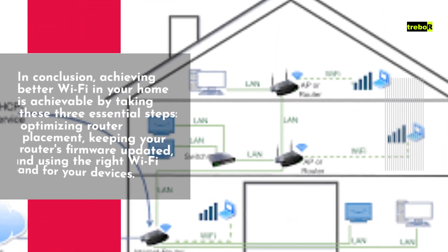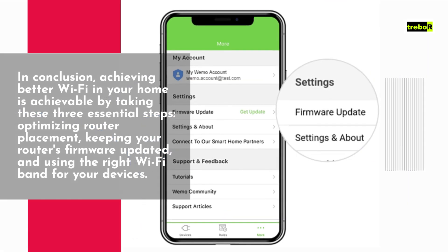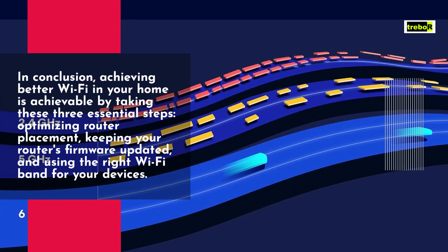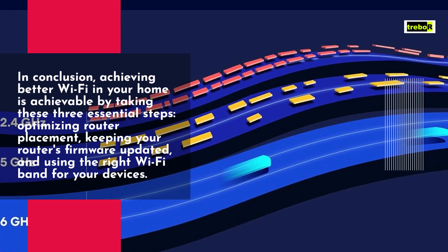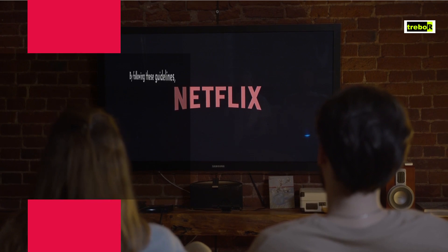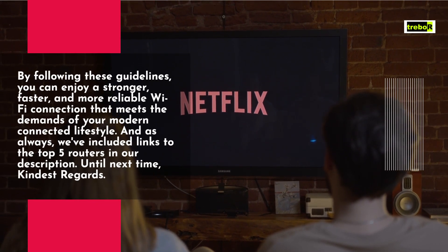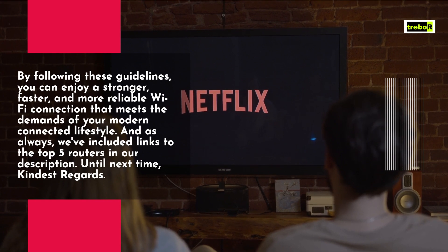In conclusion, achieving better Wi-Fi in your home is achievable by taking these three essential steps: optimizing router placement, keeping your router's firmware updated, and using the right Wi-Fi band for your devices. By following these guidelines, you can enjoy a stronger, faster, and more reliable Wi-Fi connection that meets the demands of your modern connected lifestyle.